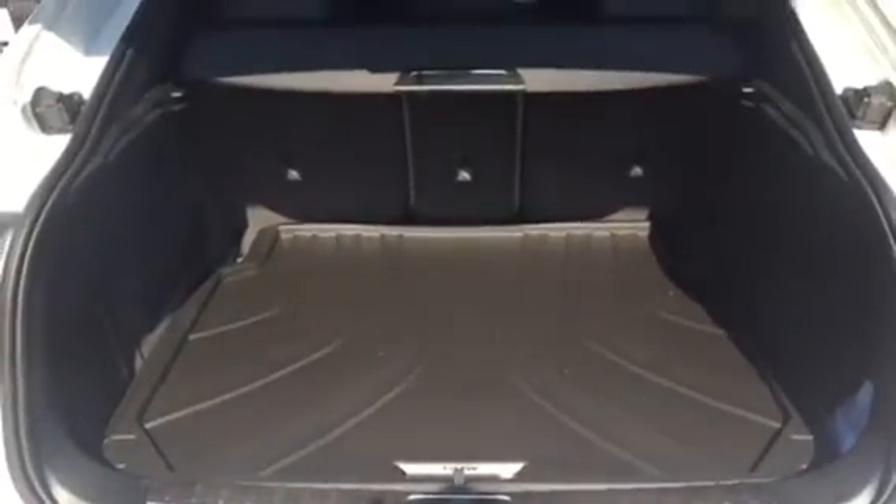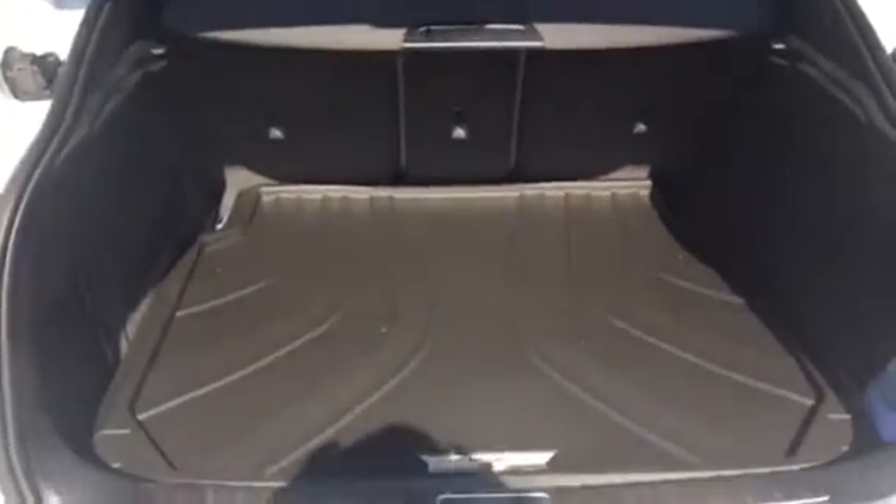Let's take a look at the trunk. Here is the trunk of the vehicle — plenty of room. This cover is used mostly to protect items from the sun, or if you have something frozen or expensive that you want to protect. Perfect amount of room for groceries, golf clubs, whatever you need. We'll press this button right here to close it.